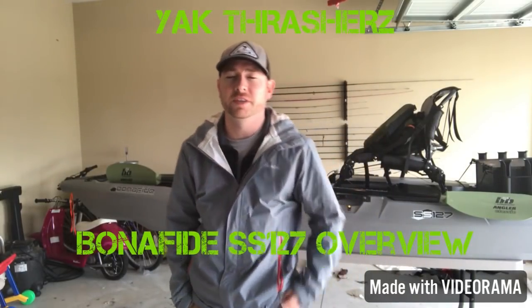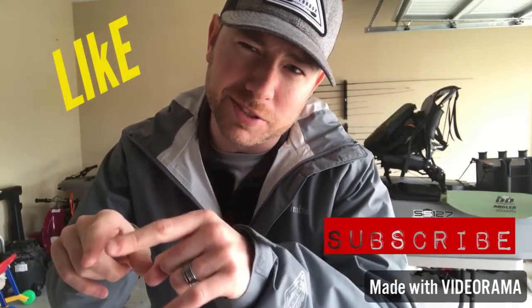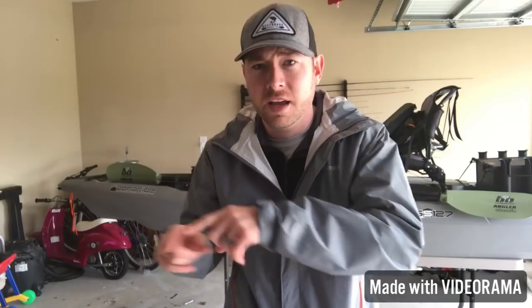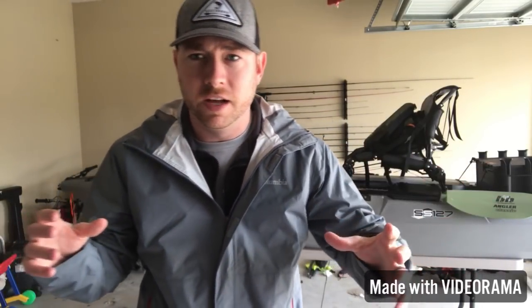What's going on guys, welcome back to another episode of Yak Thirst. If you have not seen the video I just posted before this one, you need to stop watching this, go like and subscribe my channel, and then go over to that other video — it'll kind of lead you into what I'm getting into today and my backstory of where I've been the past few months. But I'm back, I'm back in action, I'm ready to get started.